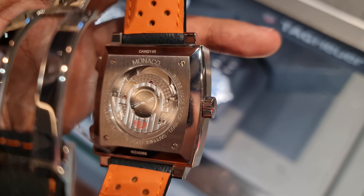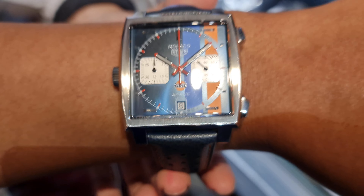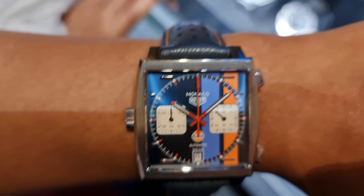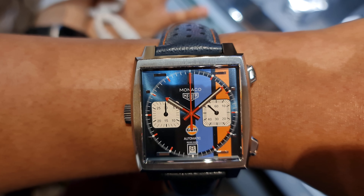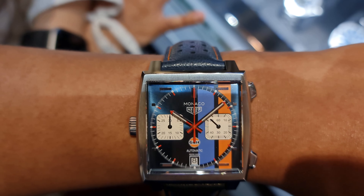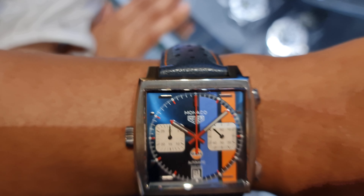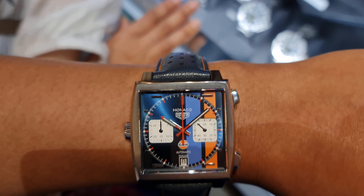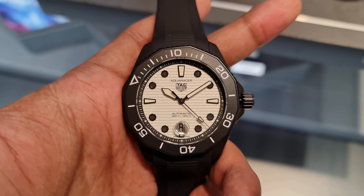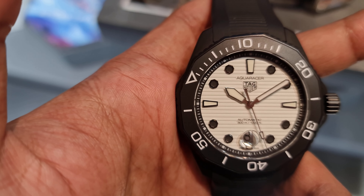This model also has a display caseback. There's a special edition Monaco golf version with a chronograph and a bright, striking dial. At 12 o'clock the branding only says 'Heuer' — that's because this is a vintage tribute to an older model from before TAG acquired Heuer, becoming the brand it is today.